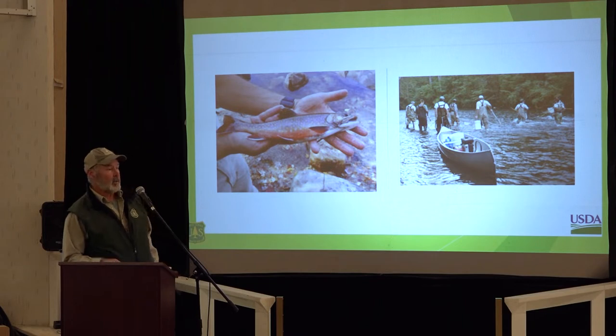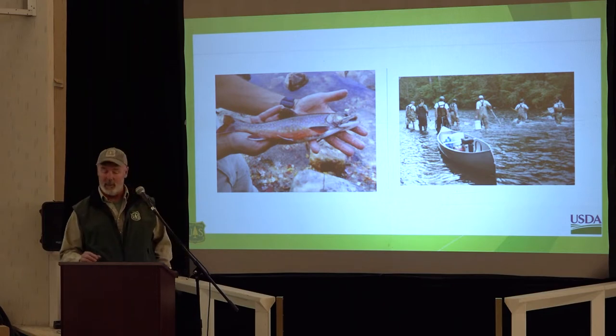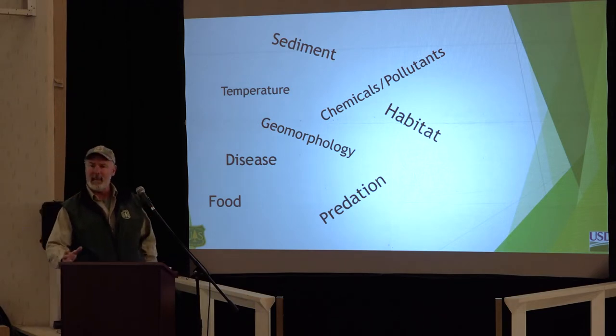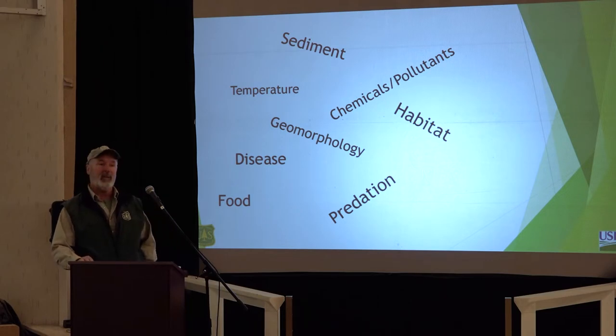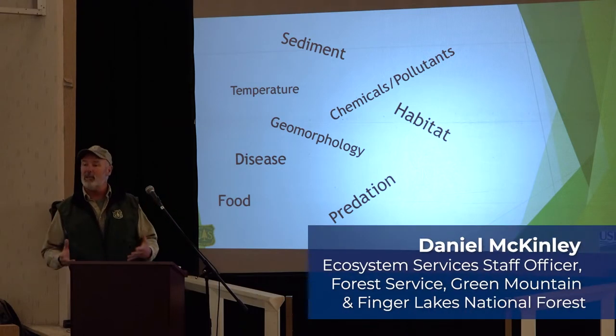You ask 100 anglers, fisheries enthusiasts, and 100 biologists what they think the problem is, and they'll give you dozens of possibilities of what could really be going wrong with the fisheries in any particular watershed. They might talk about chemicals and pollutants, sediment and temperature, habitat — the geomorphology of rivers that have been straightened. Predation — what's eating the trout. Whether there's still a good strong food source to sustain the population or whether we've exceeded the carrying capacity. Disease. You can point to lots of different potential limiting factors.